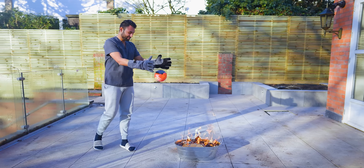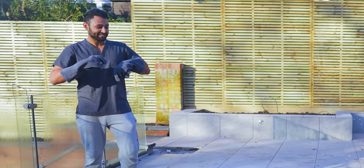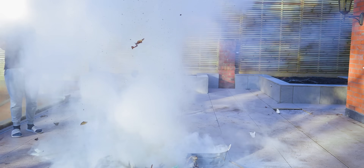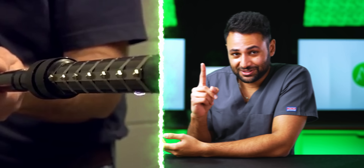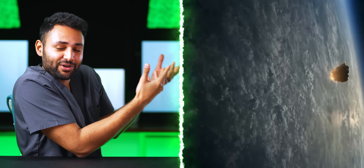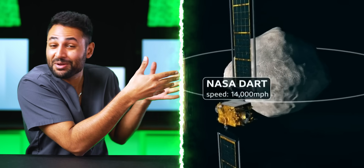Did you know you can buy an anti-fireball that you can drop into a fire, take a few steps back, and it will explode and extinguish it immediately? These are the 19 greatest inventions to save your life — starting from self-defense gadgets designed to save one person, all the way to interplanetary weapons designed to save Earth's entire population.